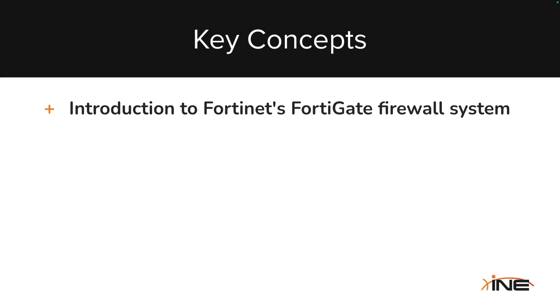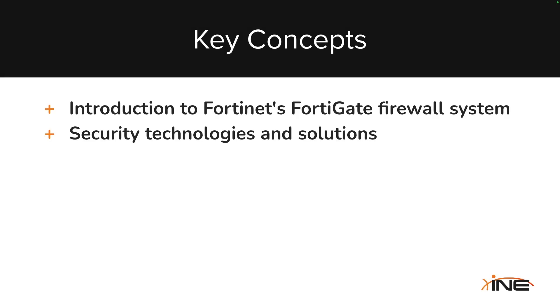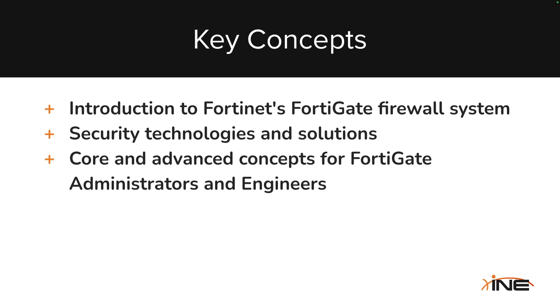In this learning path, we focus on the security technologies and solutions supported by Fortinet's flagship firewall system, FortiGate. You'll learn core and advanced concepts essential for FortiGate administrators, system engineers, and Fortinet network security experts.